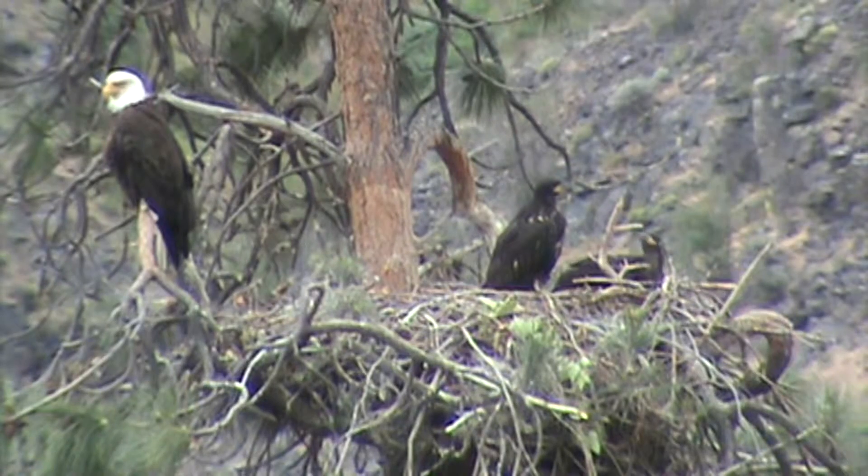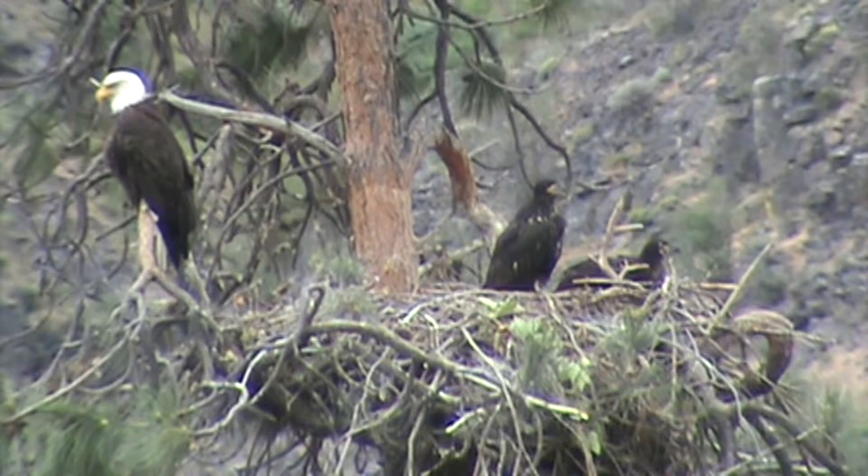The river is up a little bit today — had a little bit of rain in the mountains, so it's flowing pretty good. Well, I think we'll look for the male then and see if we can locate him.